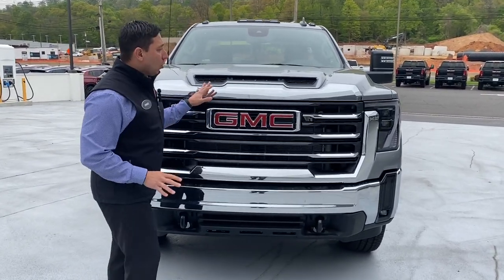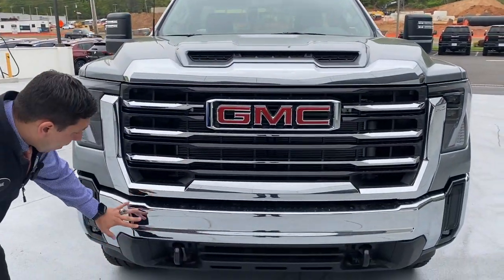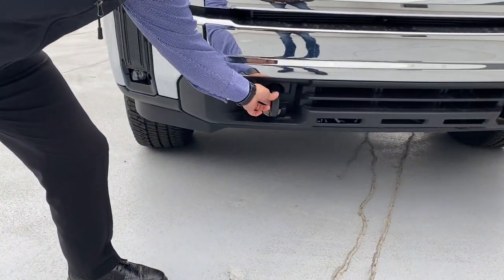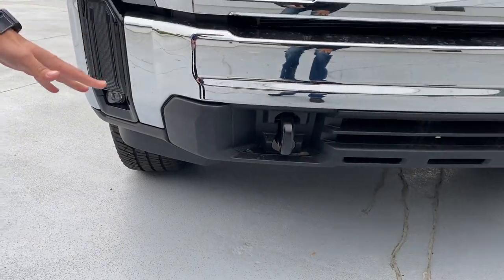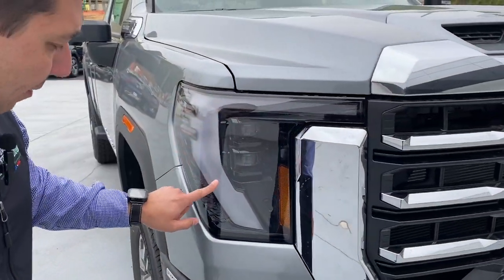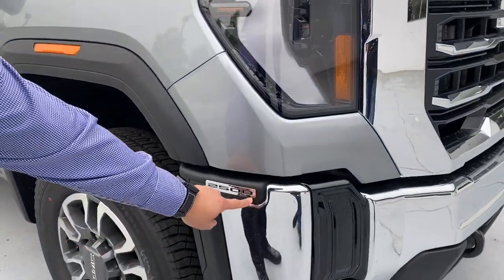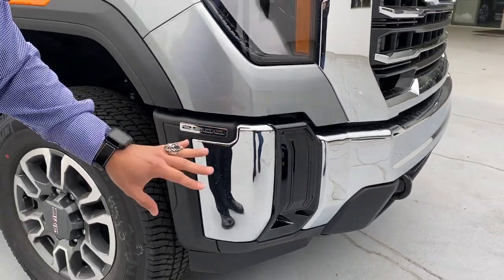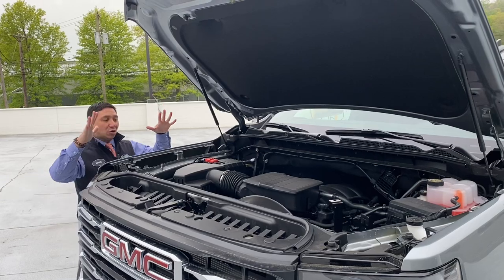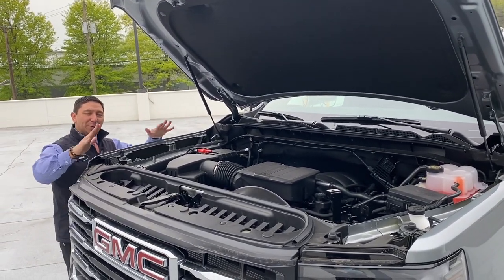Let's start at the front. We have nice chrome in the front of this vehicle, a chrome bumper, and recovery hooks painted in black at the bottom. We see the beautiful headlamps with LED, and they've also placed the 2500 badge right here in the corner of the bumper. Under the hood we have the 6.6 V8 engine married with a 10-speed transmission.